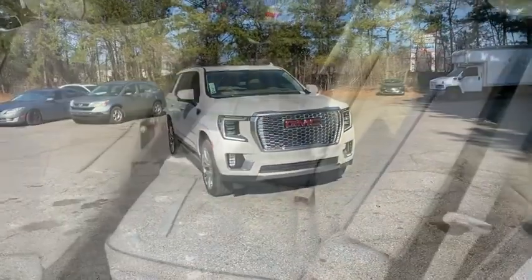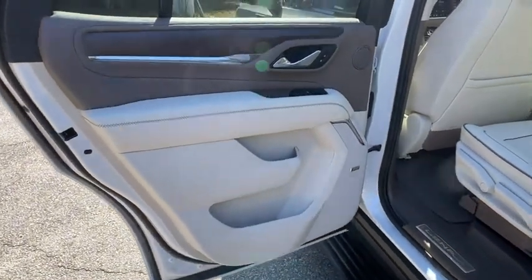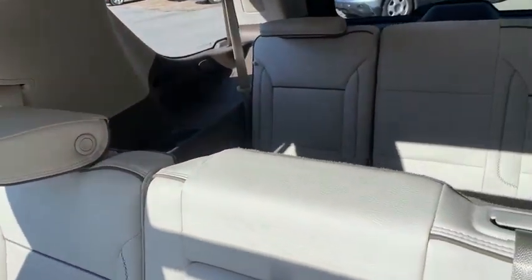Aluminum wheels, premium sound system, AM-FM stereo radio, MP3 player, bucket seats, fog lamps, auxiliary audio input, seat memory, and satellite radio.